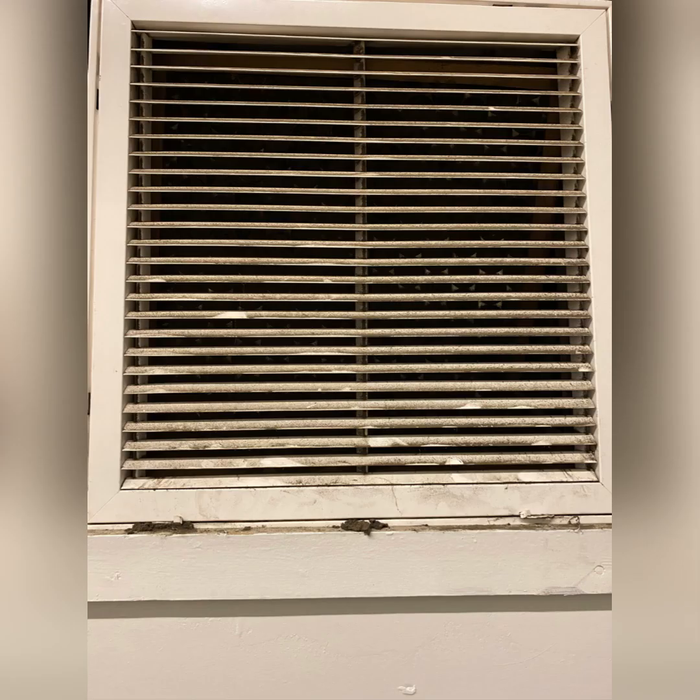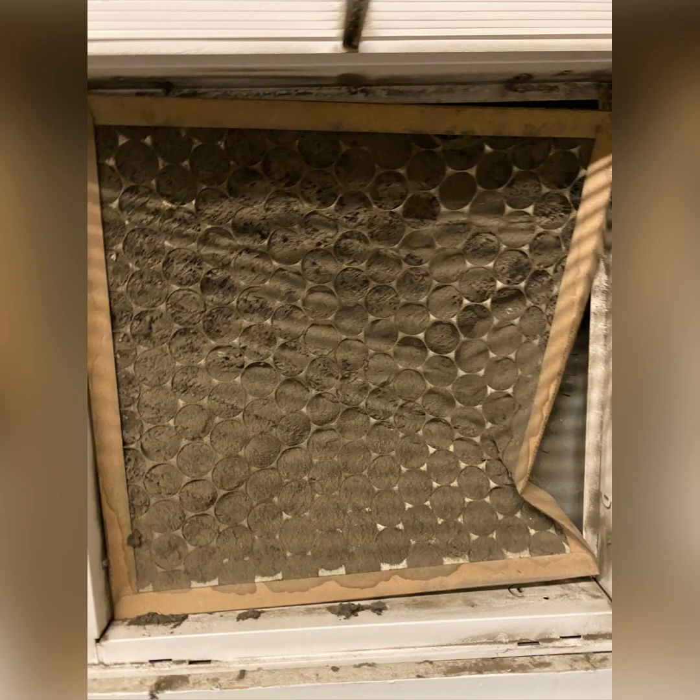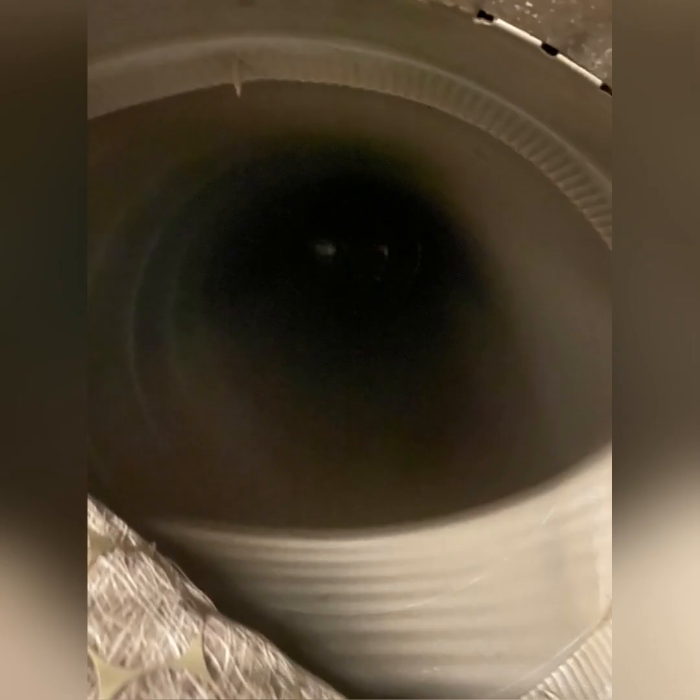The customer said he installed it himself. I asked him if he pulled the vacuum — he said no, which is why I believe there are non-condensibles in the system. He did not use nitrogen while brazing, he did not use wet rags while brazing, and he adds refrigerant to it every year.